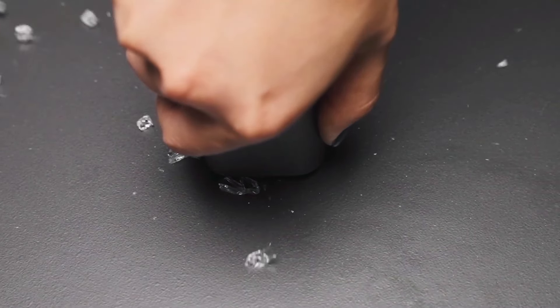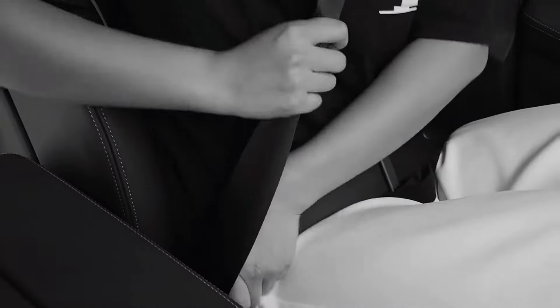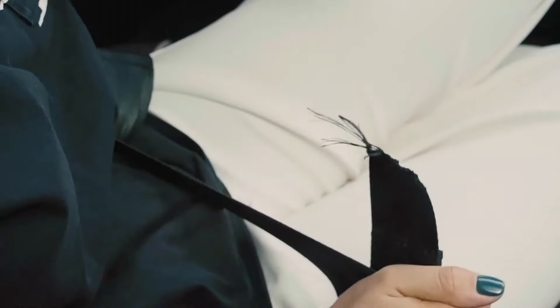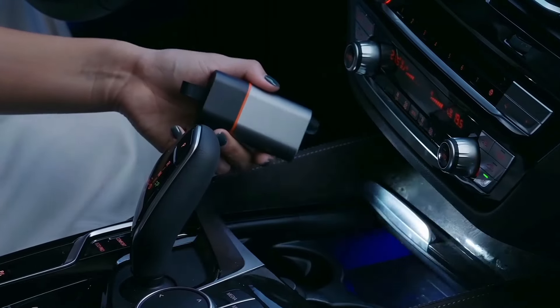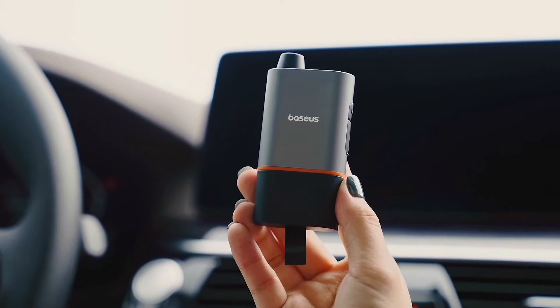The 650 milliamp-hour battery supplies a lot of juice when you most require it. Thanks to its rechargeable mechanism, this tool is always charged and available when you need it. Crafted from tungsten steel, aluminum alloy, and ABS materials, making it extremely long-lasting. This tool is created to withstand the test of time — all this for only £16.